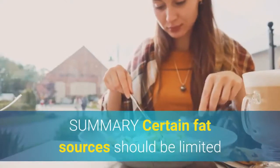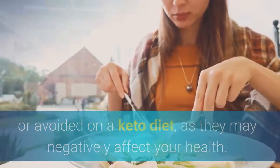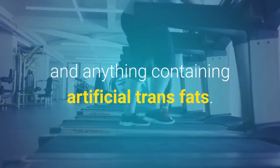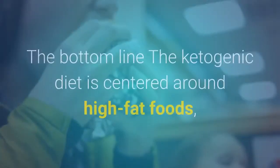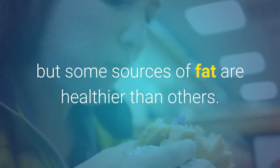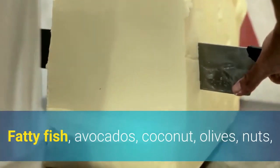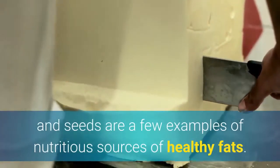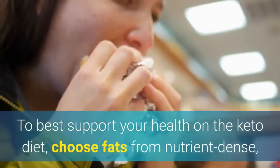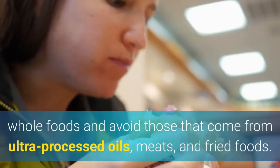Summary. Certain fat sources should be limited or avoided on a keto diet, as they may negatively affect your health. These include processed meats, fried foods, and anything containing artificial trans fats. The bottom line: the ketogenic diet is centered around high-fat foods, but some sources of fat are healthier than others. Fatty fish, avocados, coconut, olives, nuts, and seeds are a few examples of nutritious sources of healthy fats. To best support your health on the keto diet, choose fats from nutrient-dense whole foods and avoid those that come from ultra-processed oils, meats, and fried foods.